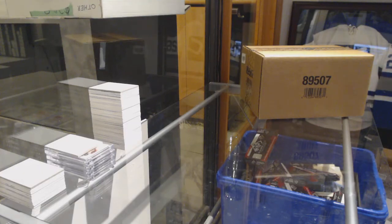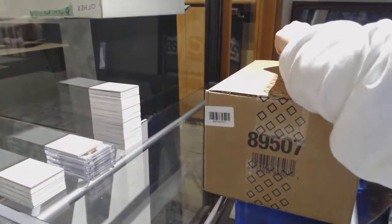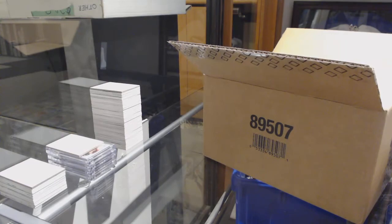Starting off CNC group break 9340, we've got the six-box case break of 1718 Upper Deck Look Up. Best of luck, ladies and gents.